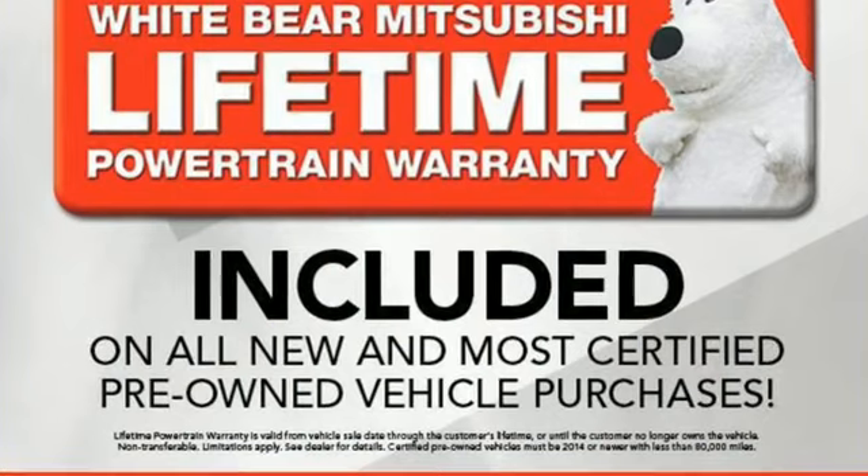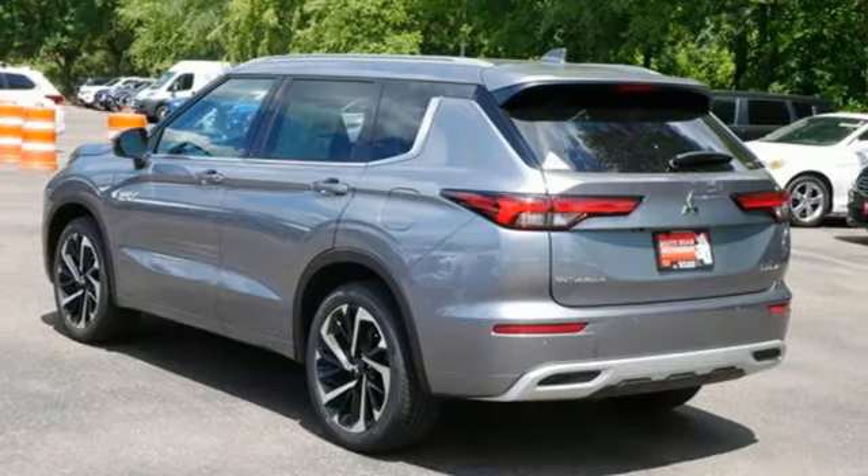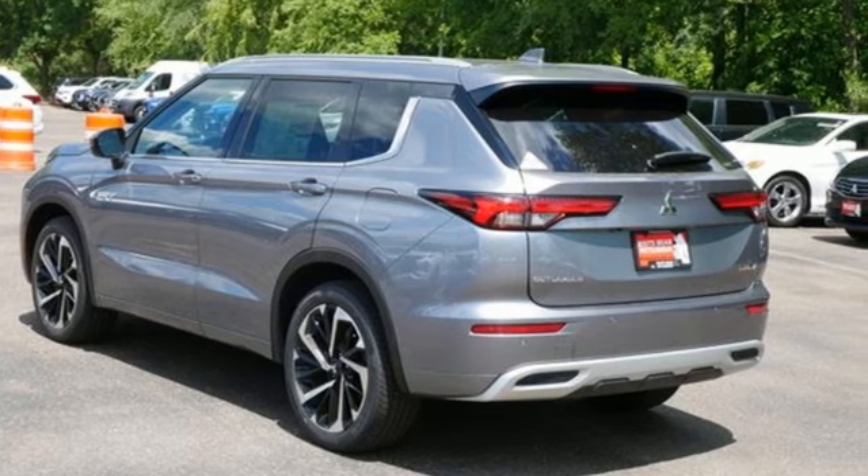Find your own lane in this Mitsubishi. Someone is going to drive this fantastic vehicle off the lot. It should be you. Test drive it today.